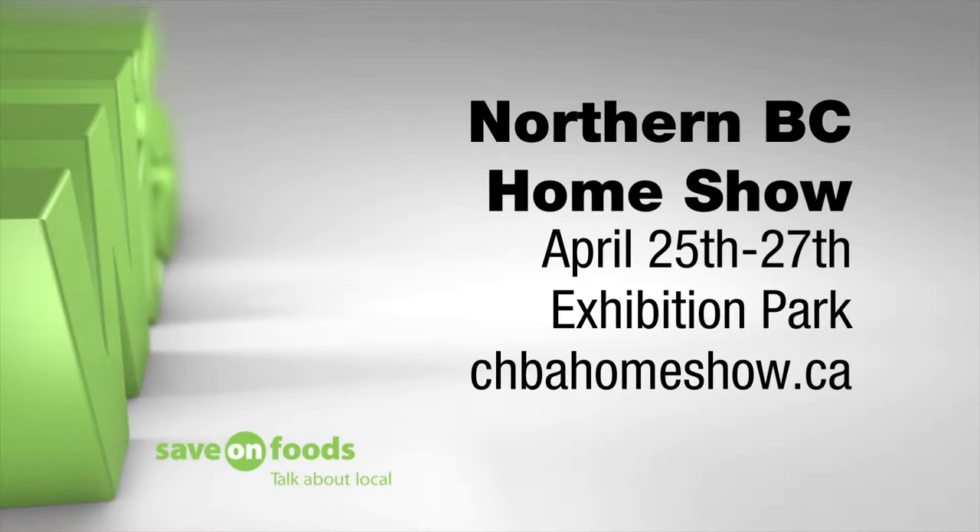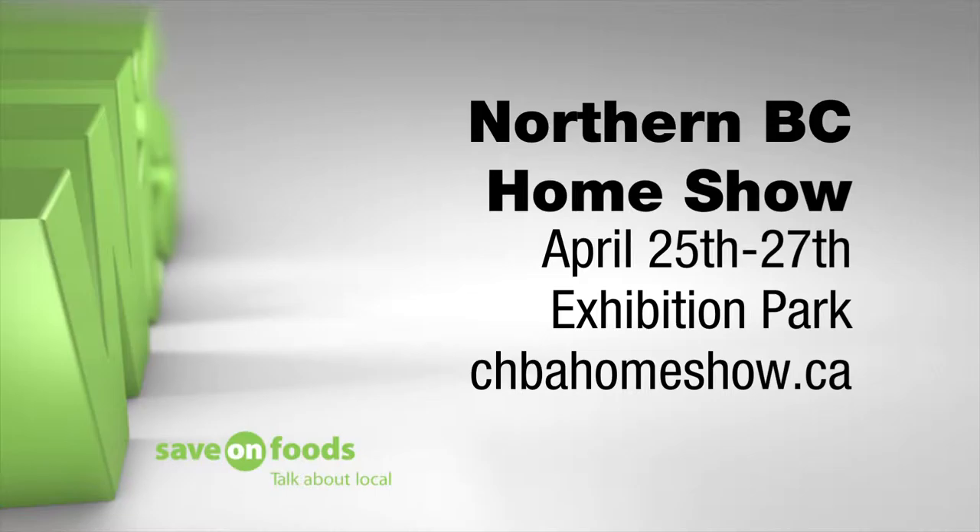The Northern BC Home Show is almost here. If you're building, renovating or decorating, you definitely want to be there. You could even win amazing prizes.